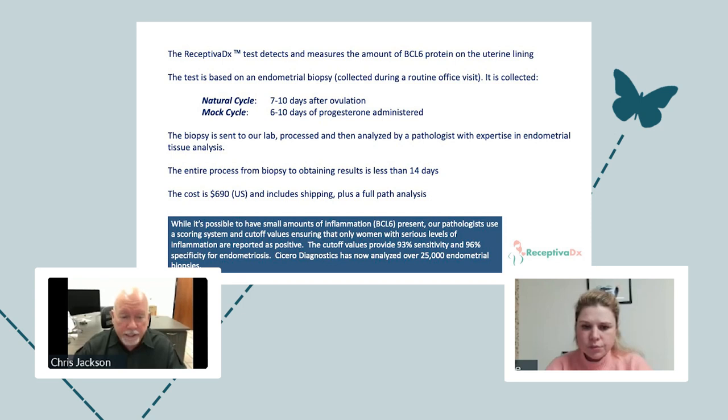The cost of the test is $690 US. That includes the BCL-6 test, all shipping costs, and a full pathology report. Pathologists look at the samples and rule out cancer, dysplasia, and other conditions — good information to have, though very rare findings. We've found two cancers in 25,000 samples. The most important result, of course, is the BCL-6 result — that's what everyone is focused on.